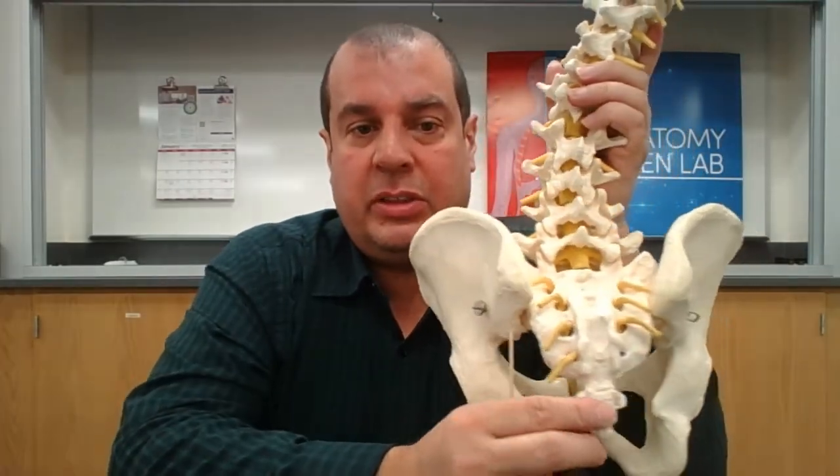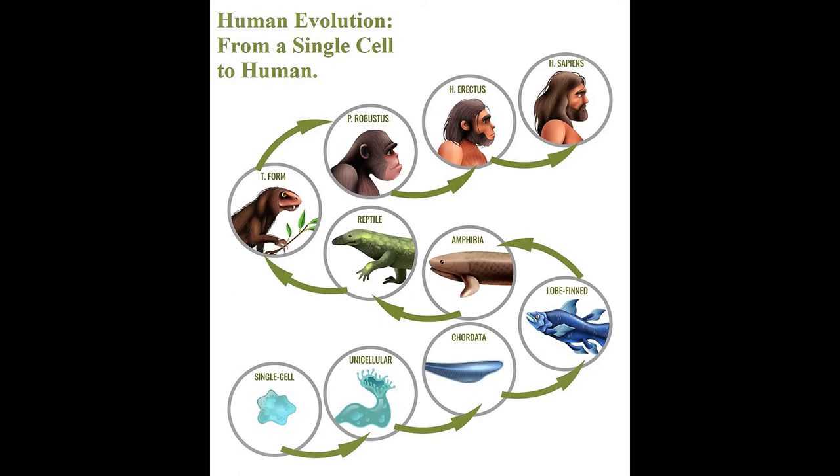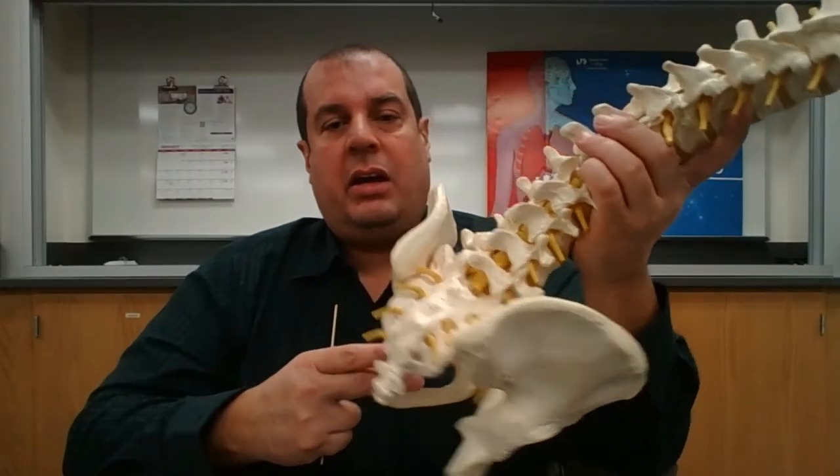If you believe in evolution, our reptilian ancestors had a tail, and the coccyx is what remains after that tail shortened over our evolutionary history as humans.